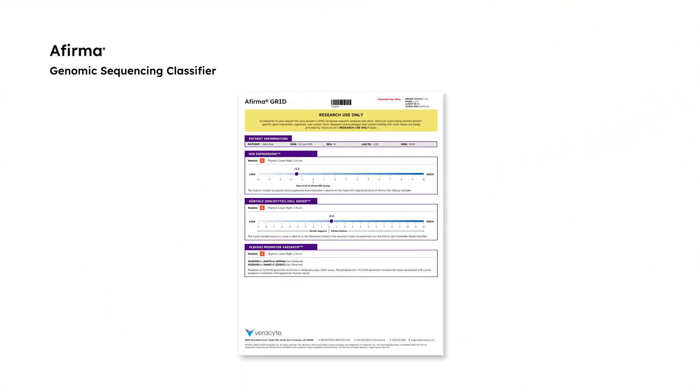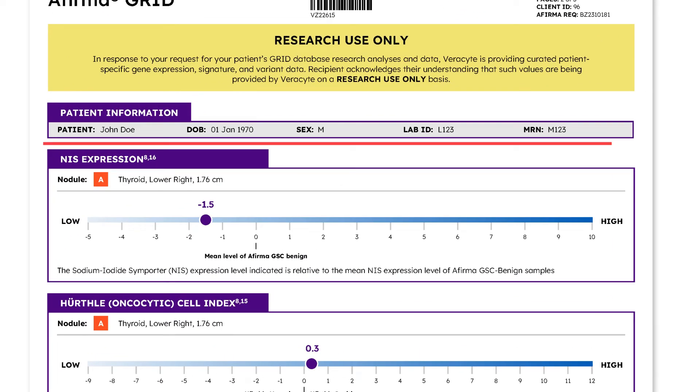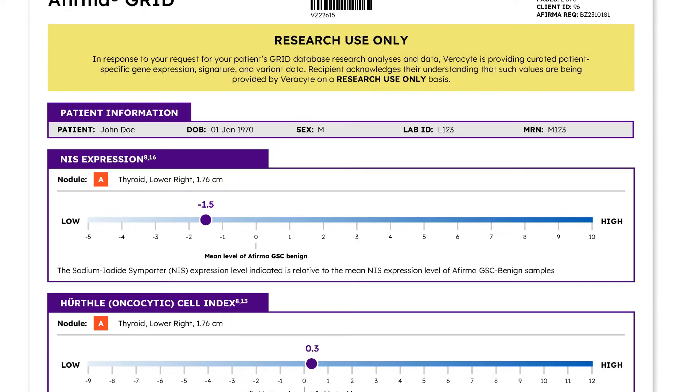On the second page of the GRID Report, you will find the NIS expression, Hürthle cell index, and PLEC HS1 promoter variance results. The expression of the NIS gene is reported here relative to the mean expression level of the NIS gene in GSC benign nodules. Therefore, the zero on this scale is the mean level of NIS expression in GSC benign nodules, and the value provided here is the expression of the NIS gene for the molecularly or cytologically suspicious nodule.